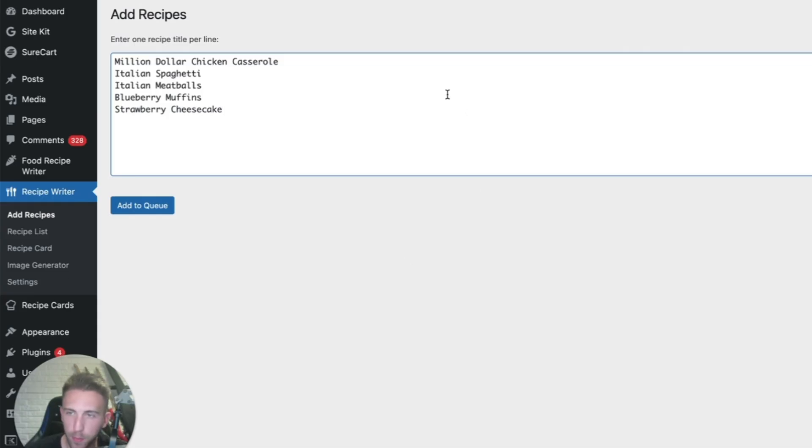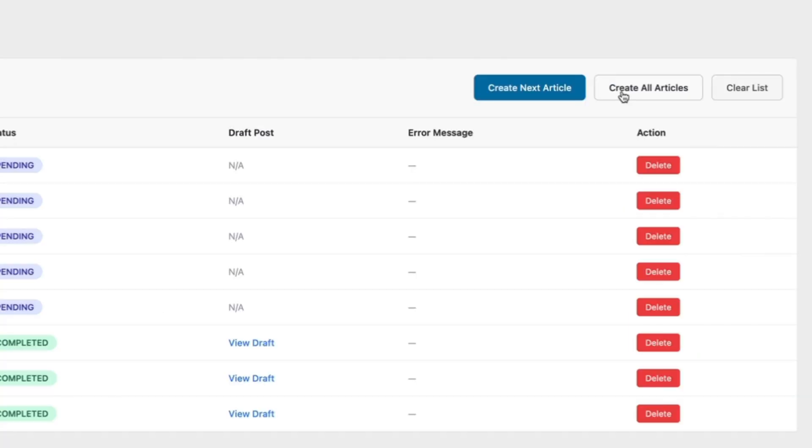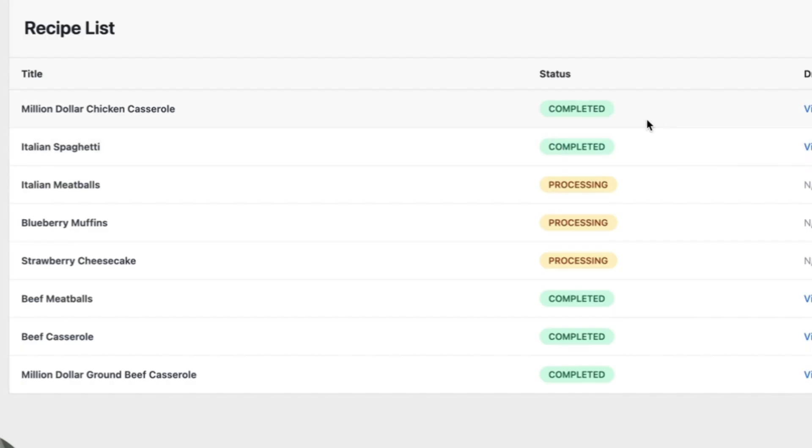This is just an example, but you enter whatever you want to create. We have five recipes here, and we add them to the queue by clicking Add to Queue. Now all five recipes appear on the recipe list with a pending status. To create all these articles in bulk, just click the button that says Create All Articles. It will say processing, and you wait until all generations are completed. After about one minute, two articles are already done and three are still processing.